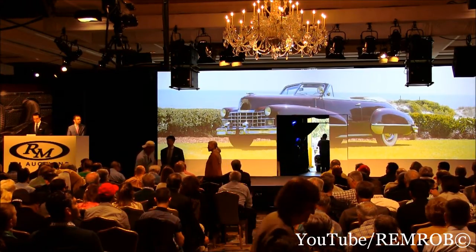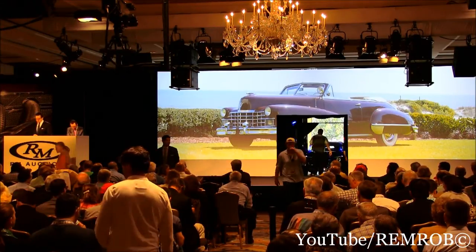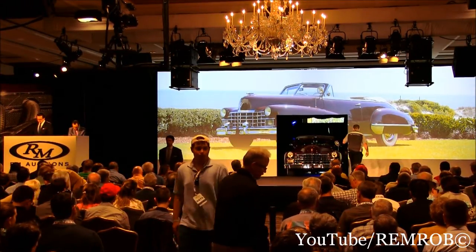I'm going to open the bidding here at $40,000. We'd like to start with you at $40,000 on the Cadillac. $40,000, thank you, sir. I've got you in right away at $40,000. $50,000 on the telephone with Donnie.